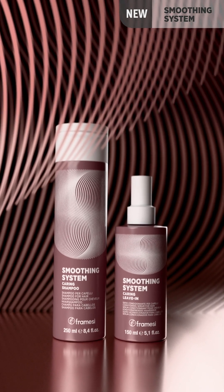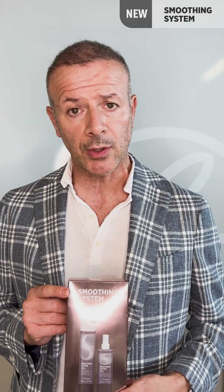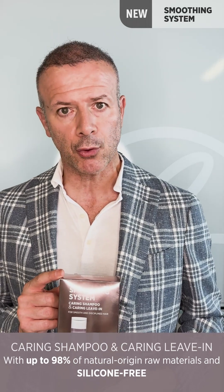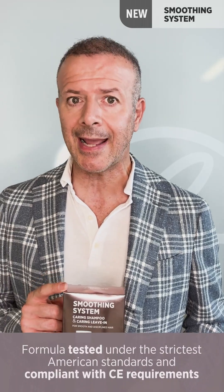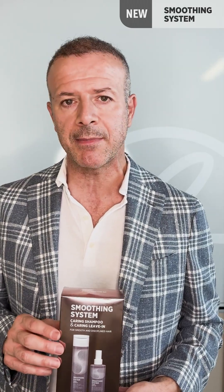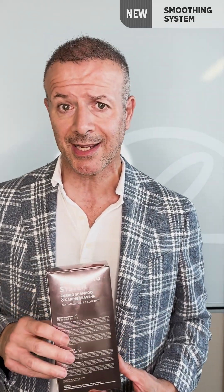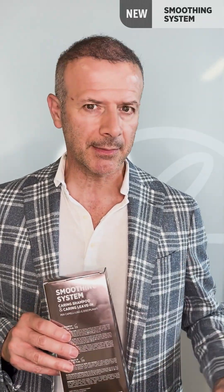We have also revamped the at-home maintenance service with a beautiful pack that contains a care-in shampoo and a leave-in fluid, both again with more than 90% naturally derived ingredients. I would also remind you that our entire line is fully certified, from the production of the formulas to the use of the products themselves. Behind each pack there are QR codes where you can access information either from a technical point of view — covering all the services I will now list — or from a purely stylistic point of view, with a change of image of the model itself.